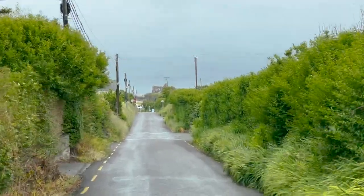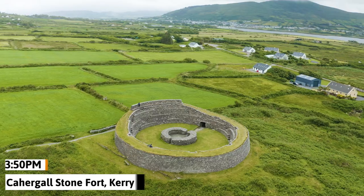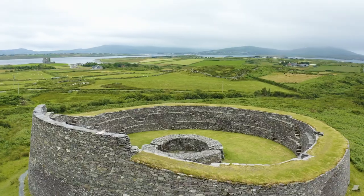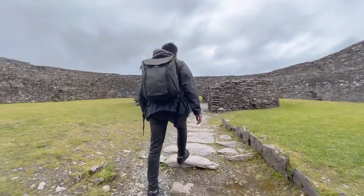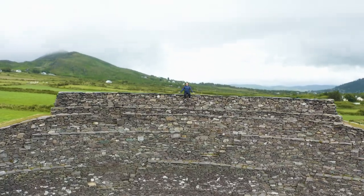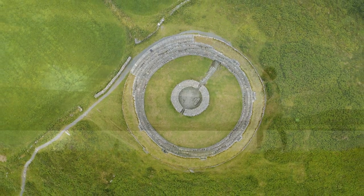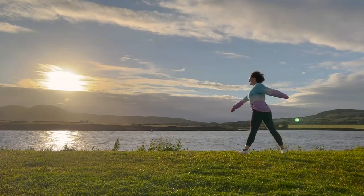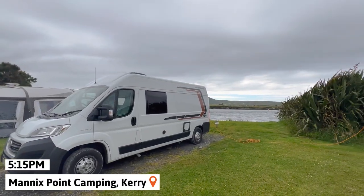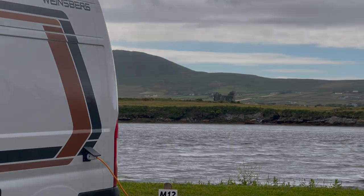We ended today's adventures at the Cahergal Stone Ring Fort. Built sometime between the 8th and 9th century, this ancient stone structure has stood the test of time. It's interesting to note that this wasn't actually a defensive fort, but was likely home to a tribal group — they would build their homes within these walls, and the remaining stone structure in the middle would have housed the king or leader. We finally arrived at our campsite for the evening. It was definitely a long day and we were glad to get some sleep. Good night, Day 5.